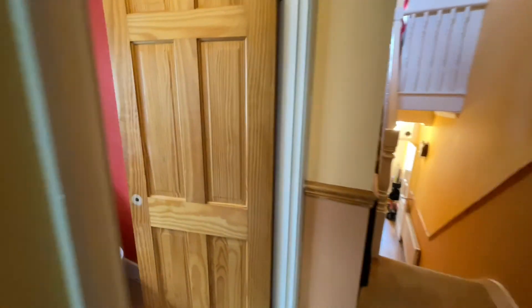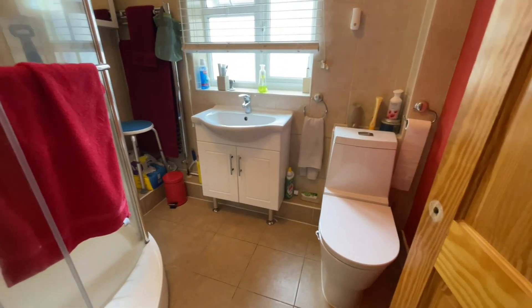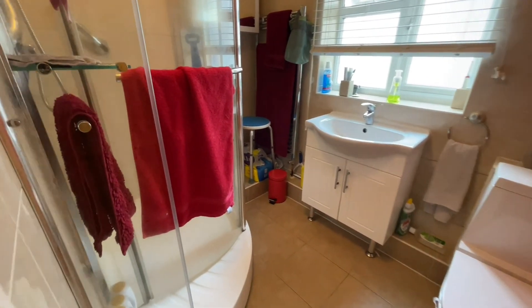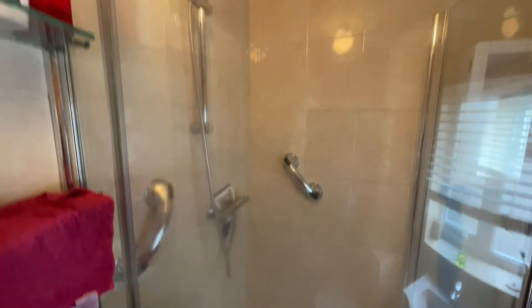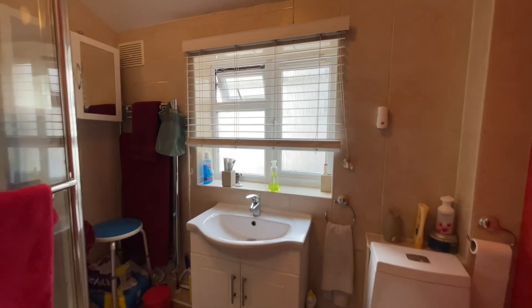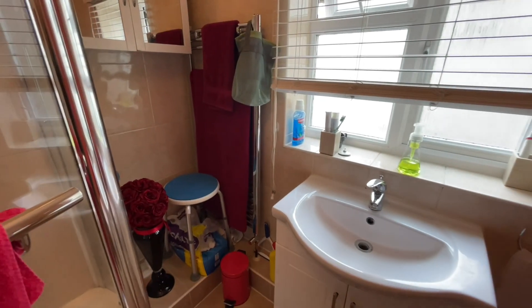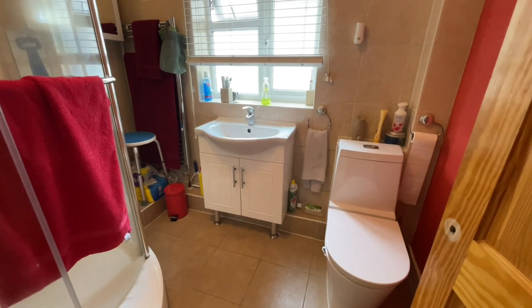To the left we have our shower room. Lovely white suite — WC with a vanity unit basin and a shower enclosure, nicely tiled with an inset shower running up to a shower head. We have a double-glazed obscured window with a blind. A really good-sized shower room with a heated towel holder at the back. A really nice modern shower room.